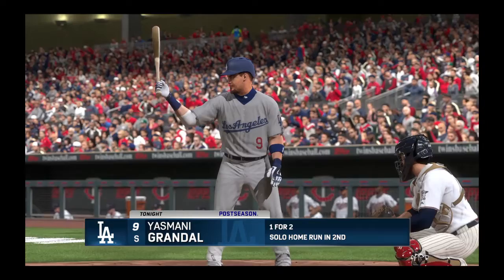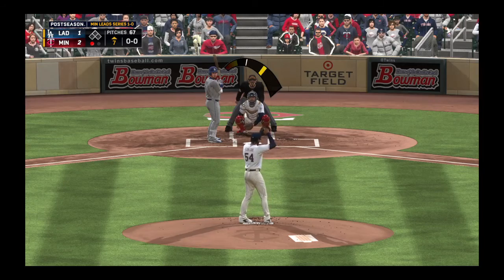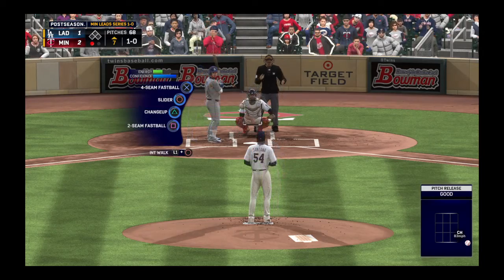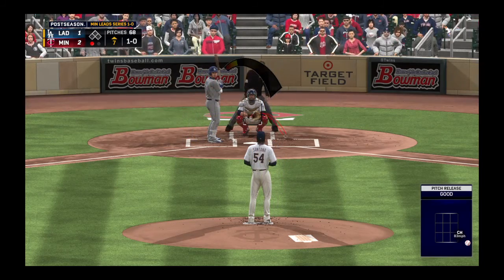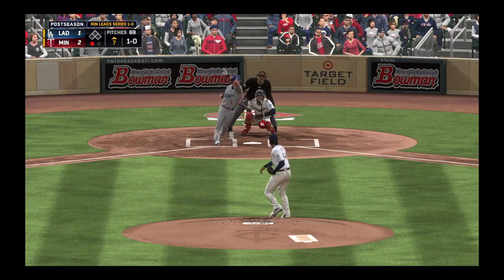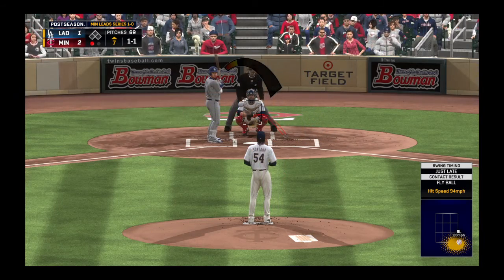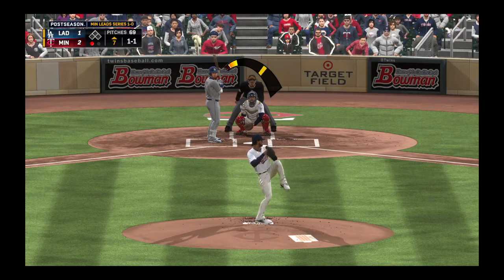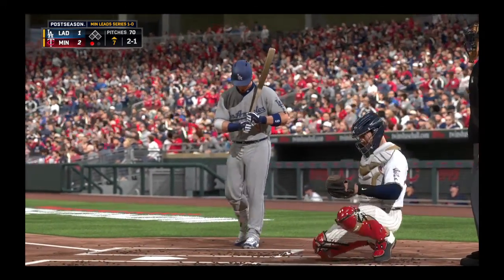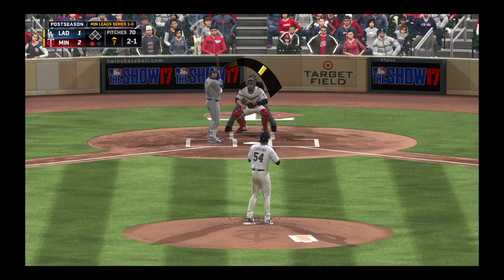Digging in — the switch hitter Yosmany Grandal, comes in one for two with that home run he hit earlier. First offering on its way — the changeup is way low that time. Now a ball hit pretty well to left but this is going to wind up in the seats, foul. Off-speed pitch in the dirt as he takes it for a ball — he's pitching him with the respect of the power-hitting left-hander that he is. If you're going to beat me, you're going to beat me the opposite direction — I like that strategy.